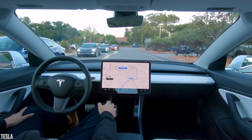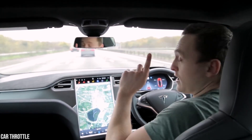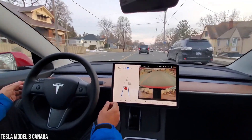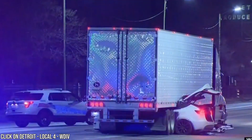Self-driving cars are still a long way from being approved for use on the open road. Right now, even cars with driver assist features must be operated by human drivers. If a driver fails to pay attention when using Autopilot, the responsibility falls on the driver, whether they're behind the wheel or not.